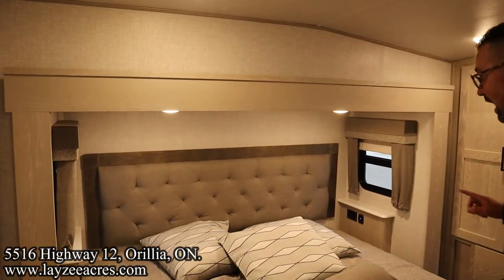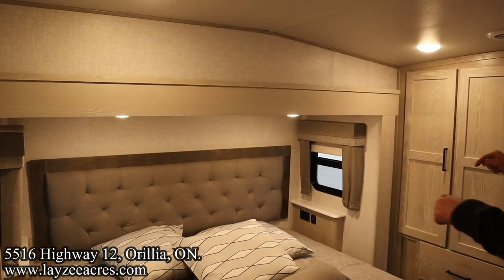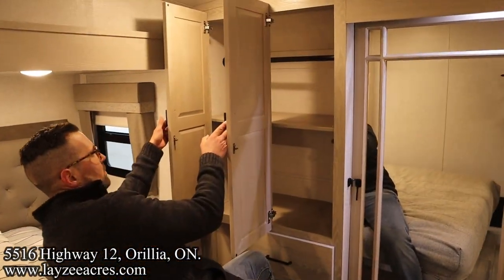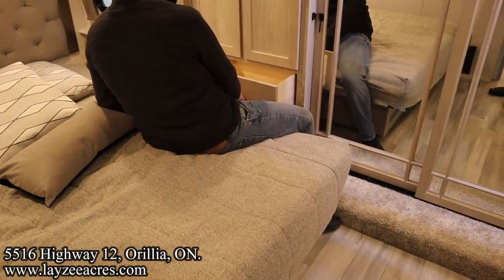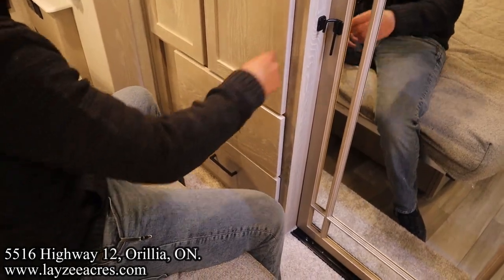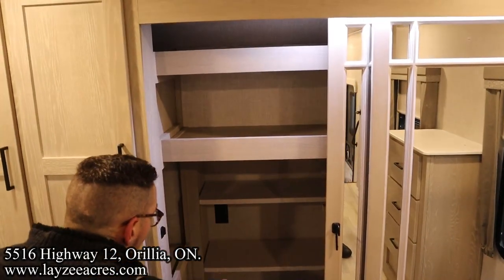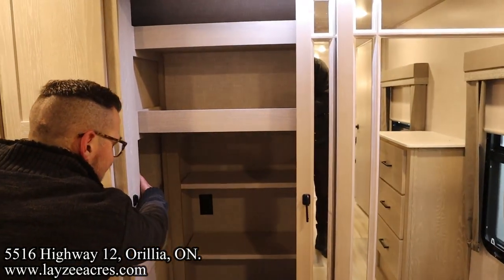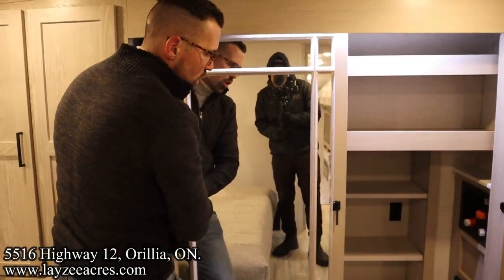Windows on both sides, good looking headboard, receptacles and USBs on both sides. King size bed option on this one too. Love these closets. The bedroom is so large you can't even tell that the king size bed is taking up a lot of space. Slow close drawer here too. Hanging bar, shelf, shelf, shelf, shelf. You can get to this cabinet from the side too. Nicely trimmed out mirror doors.